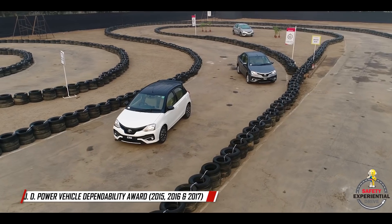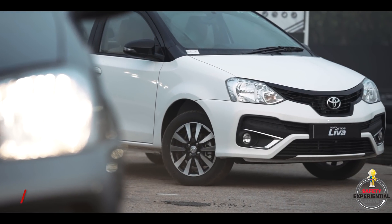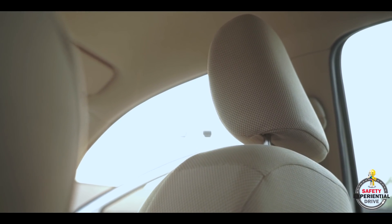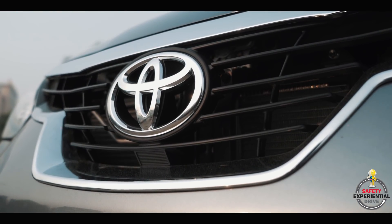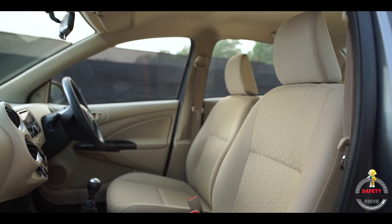The Etios has won the JD Power Vehicle Dependability Awards three times in a row and it is known for best-in-class comfort, unmatched quality, durability and reliability, all while providing a unique joyful experience of owning a Toyota. Did you also know that the Etios and the Liva have 14 safety standard features which are not available in any car of this segment?